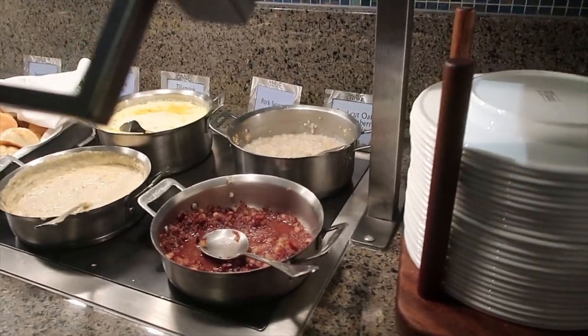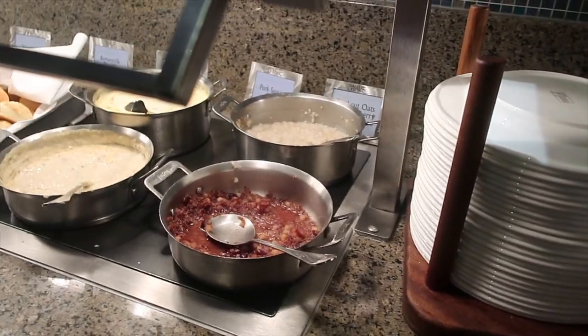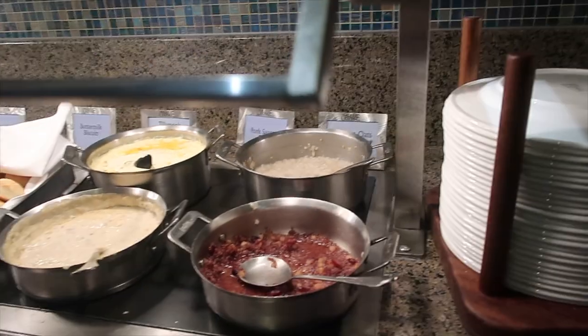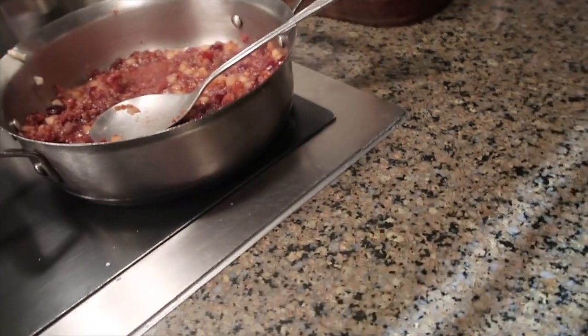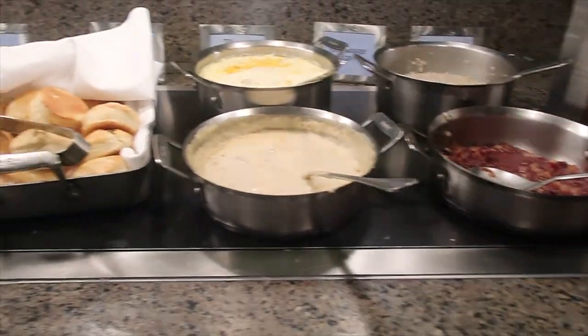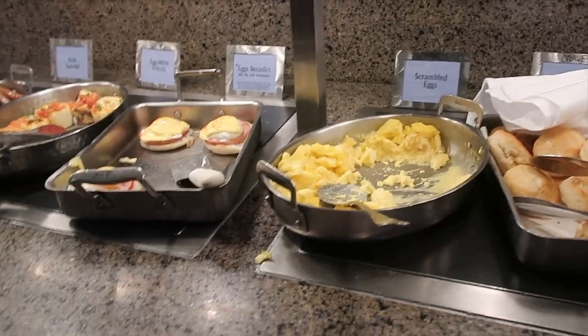So they've got pork sausage gravy, oats, and biscuits. They've got biscuits and gravy and all the fixings. That looks like berries and apples — stewed apples maybe, or oats. And then there are eggs.